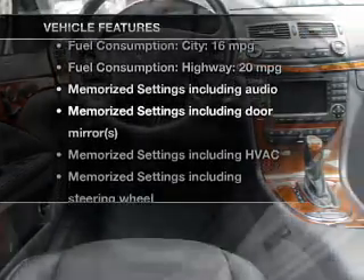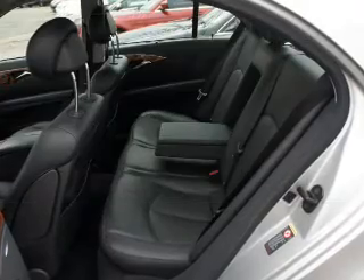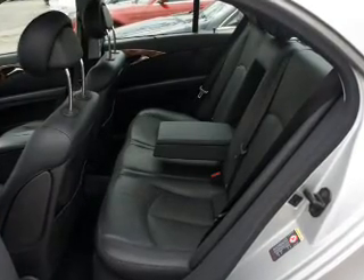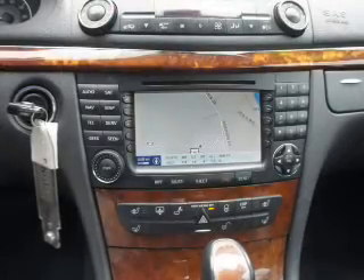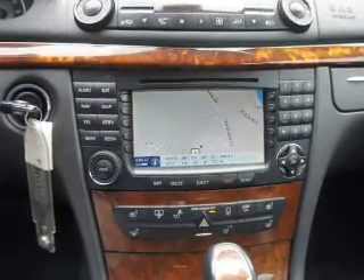Plus enjoy these notable features that are included in this vehicle: leather seats, power door locks, power windows, cruise control, an AM-FM stereo with a CD player, satellite radio, and power mirrors.